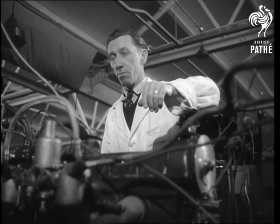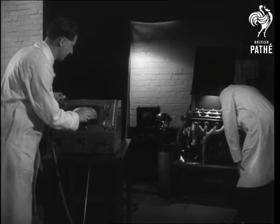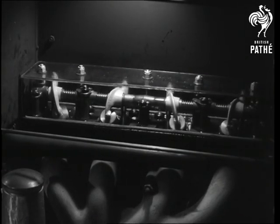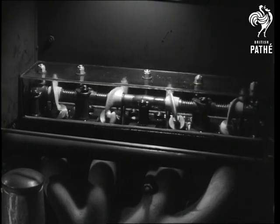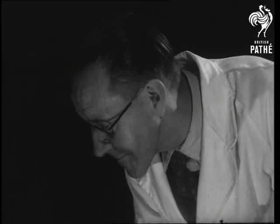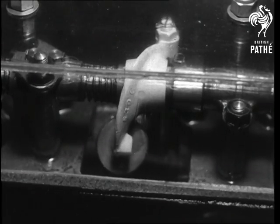While camshaft vibrations are measured in this way, other electronic apparatus helps in the analysis of high-speed movement. These valves, for example, are moving at a speed which makes it quite impossible for the unassisted eye to observe any exact detail of their movement. Yet, under the intermittent light of the stroboscope lamp, they can be studied with ease. The stroboscope lamp is a controlled frequency flashing light which makes it possible for high-speed mechanical movements to be viewed in apparent slow motion.